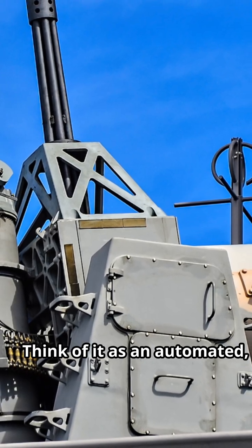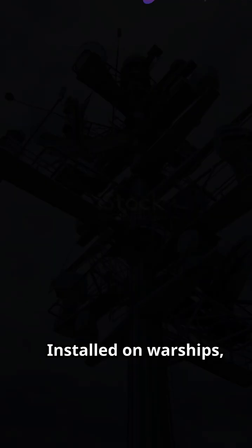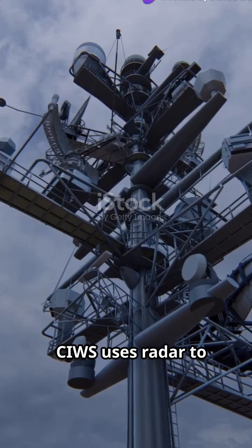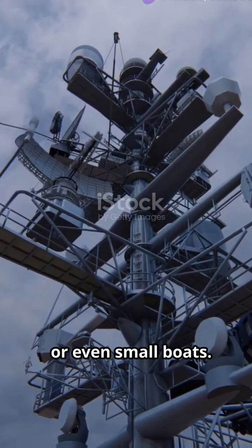Think of it as an automated high-speed Gatling gun that shoots down threats at close range. Installed on warships, CIWS uses radar to detect incoming missiles, aircraft, or even small boats.